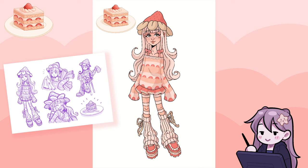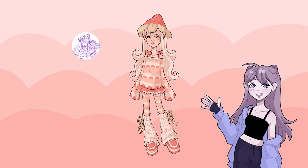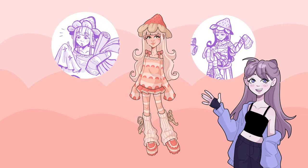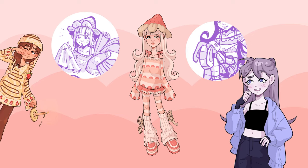So because of how cutesy and impractical her outfit is, I thought she'd be someone creative rather than practical. I decided that she is really into sewing and especially making plushies. So I drew her looking at some fabrics and sewing a bunny plushie. And that bunny plushie is probably going to be a gift for the crêpe character, come to think of it.